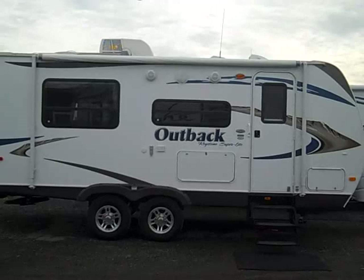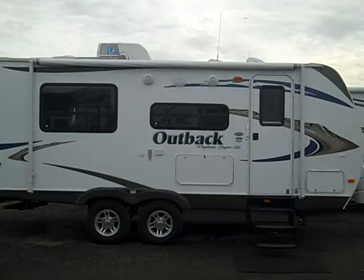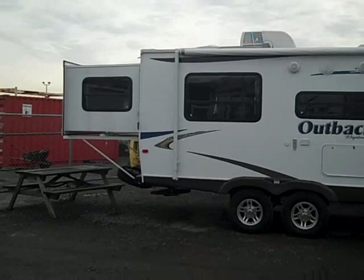Hi guys, it's Rick from Meridian RV. This is the Outback 210 RS. You look at this trailer and think it's kind of small — is that really going to meet our needs? But one of the key features you aren't seeing is this: it's got a rear slide that slides out a king-size RV bed out of the trailer.